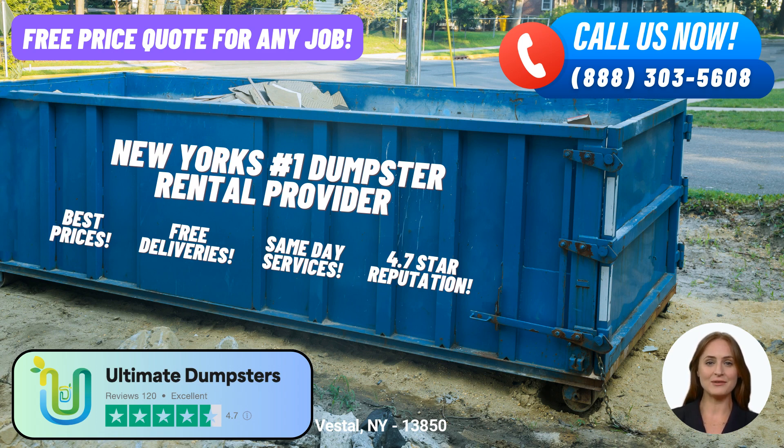Let's explore the benefits of using Ultimate Dumpsters in Vestal, New York. First and foremost, Ultimate Dumpsters offers nationwide coverage, delivering roll-off dumpsters to over 50,000 cities across 50 states and 3 countries. We partner with the best and cheapest local providers, ensuring that you receive top-notch service right here in Vestal.